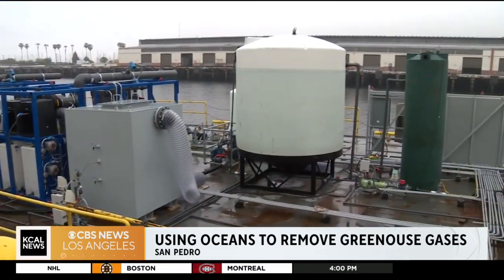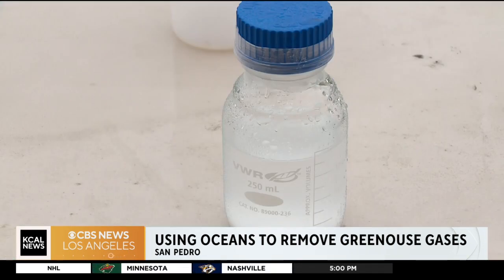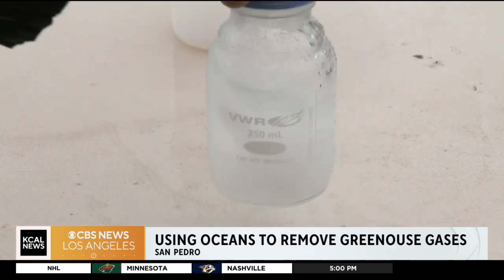The technology is still in its prototype stage, and engineers hope to improve and expand it so it can be used in real-life settings and move us toward a carbon-free future.